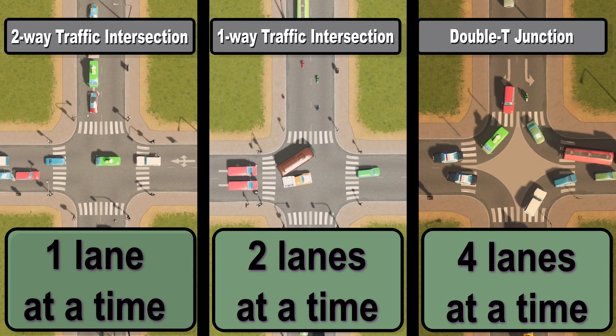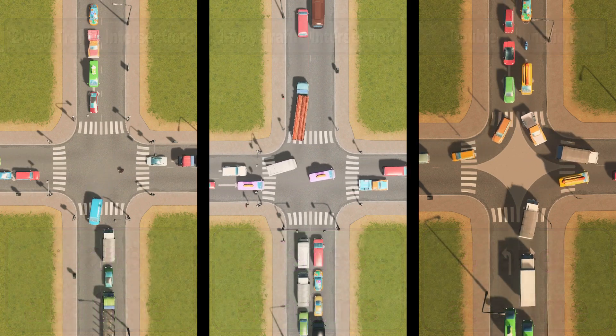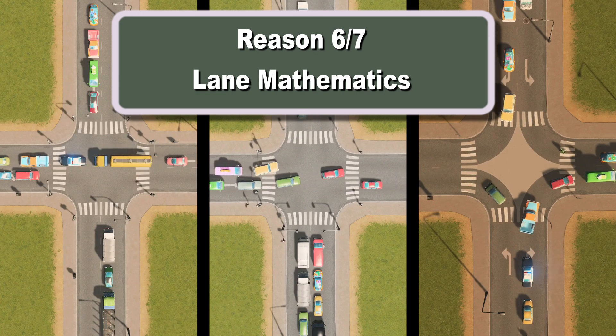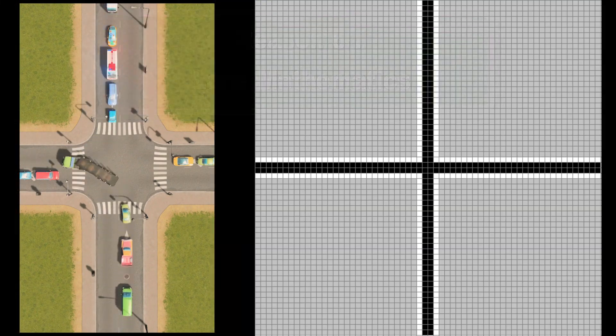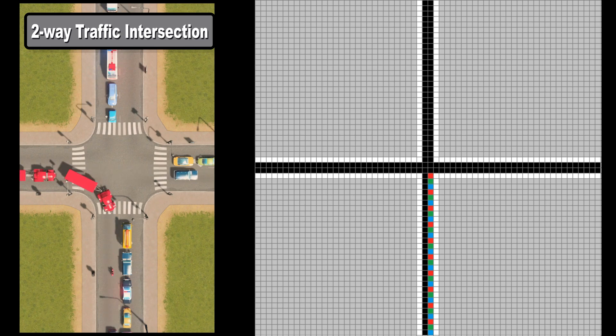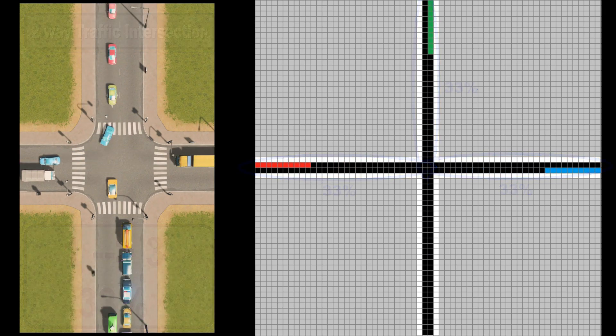There's more to intersections than raw throughput — specifically, how the lanes leading to the intersection match up with lanes leading away. To explain this I'll use the idea of lane mathematics. At a conventional two-way intersection, when the light is green you have one inbound lane feeding into three outbound lanes, meaning you can at most use only one-third of the capacity of those outbound lanes. That's a very inefficient use of valuable road space.